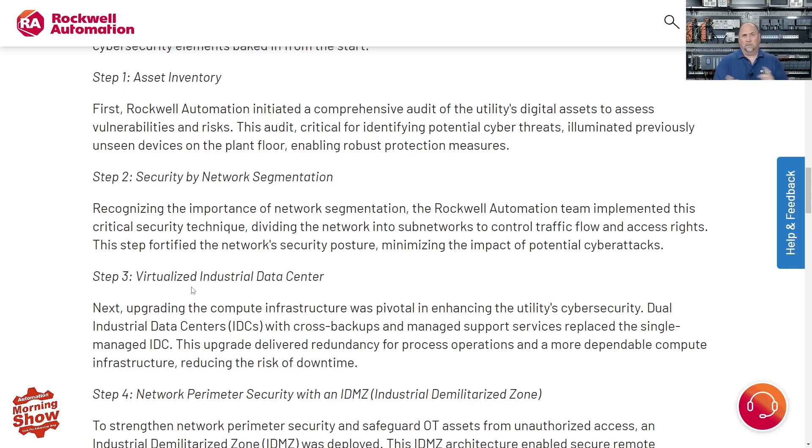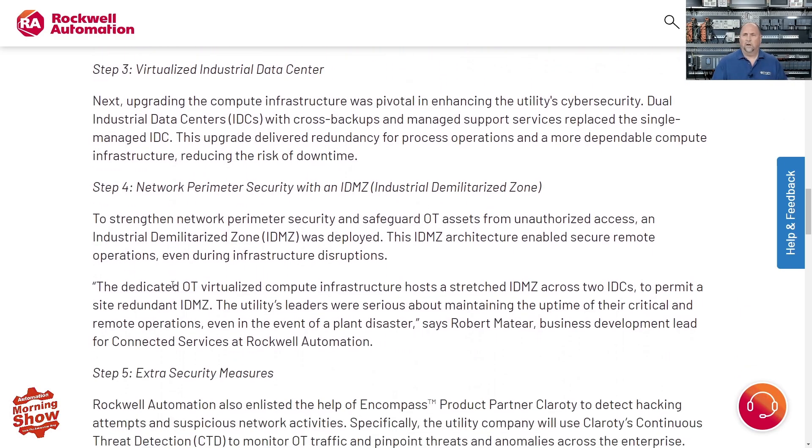The first thing Rockwell did — and probably the first thing you always want to do — is an asset inventory: you need to know what's connected to the network. The next step is to secure the network via network segmentation. On the show, we've talked a lot about zones, conduits, and IEC 62443. We actually have next week coming up — we'll be talking to Red Lion about zones, conduits, and their RA10C.